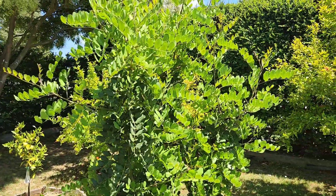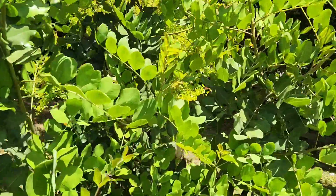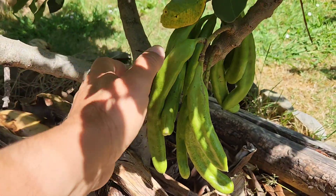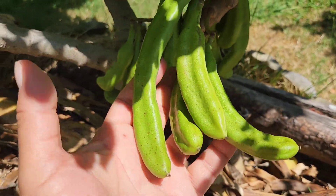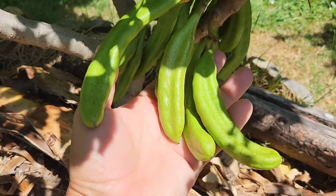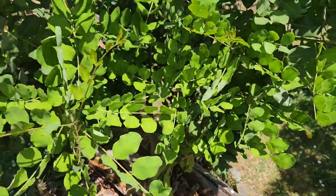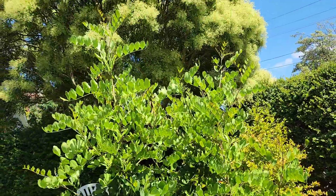Then we have the carob — still waiting for the fruit to ripen. I'm not sure when these will be ready but they're looking pretty good. Can't wait to bite into these carob fruits. The tree itself just keeps growing and growing — it's well over two meters now, getting close to two and a half meters.